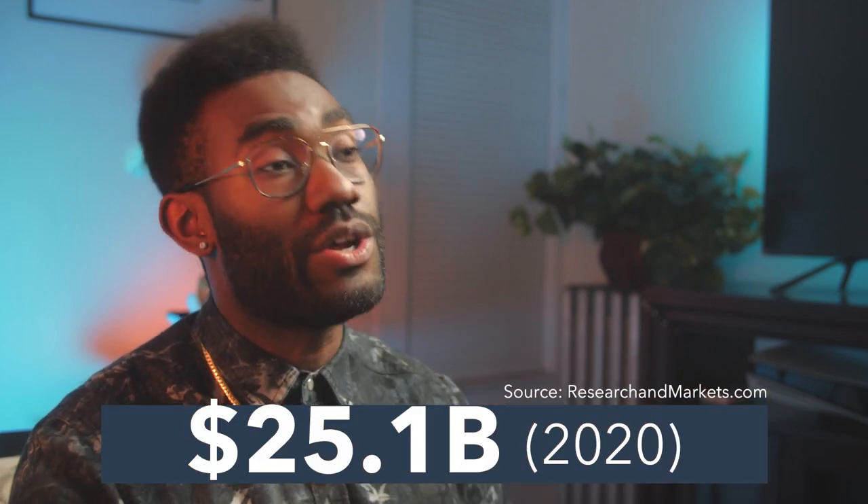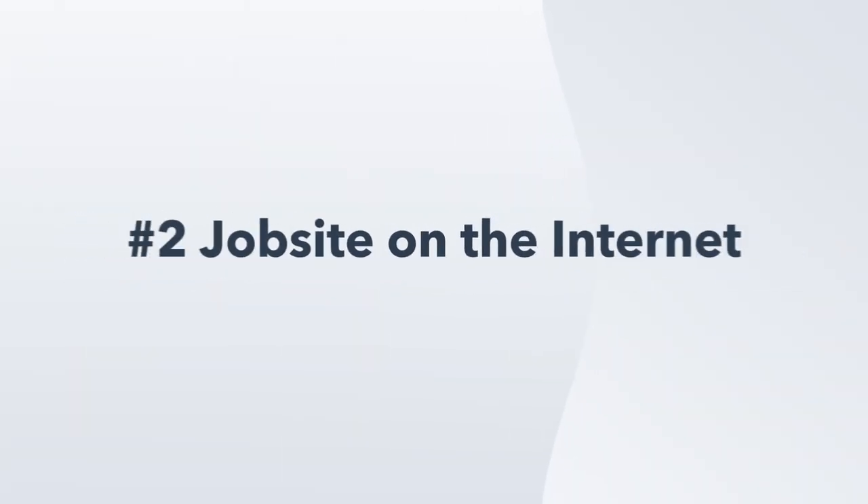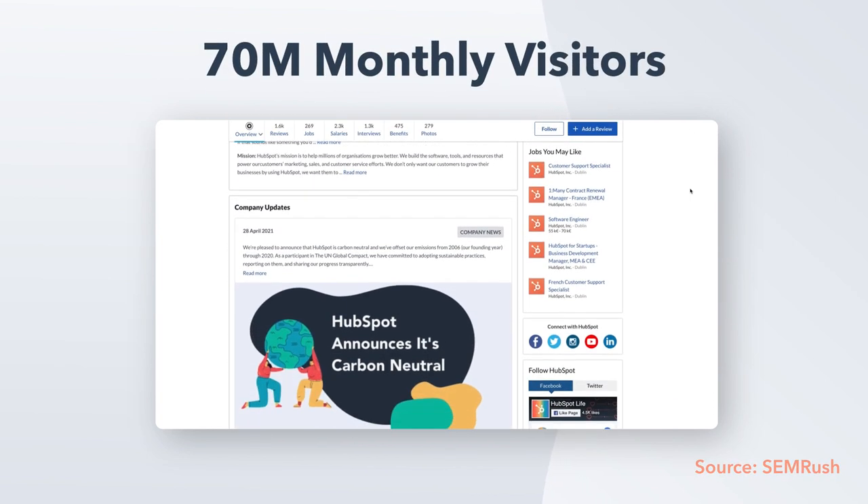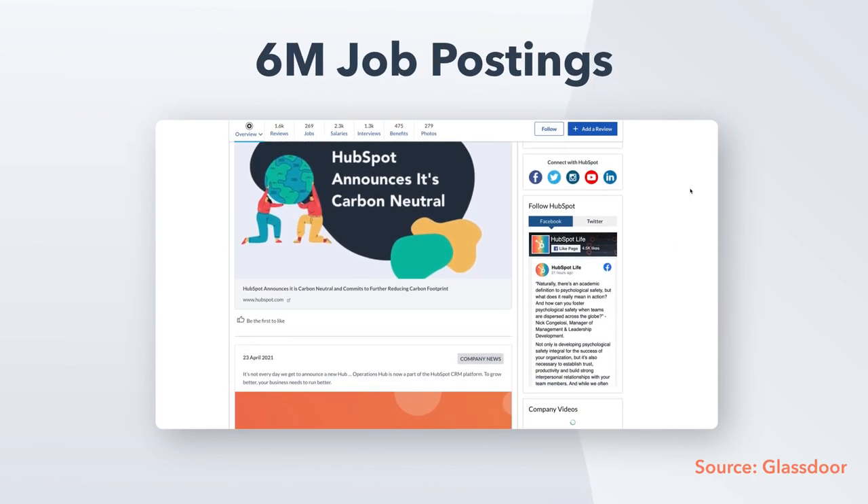Despite a slowdown due to COVID-19, the global online recruiting market was worth $25.1 billion last year. Glassdoor is the number two job site on the internet with over 70 million monthly visitors who come to search almost 6 million job postings. The only bigger site is Indeed.com, and the two became sister companies when Glassdoor was acquired by the same parent company in 2018 for $1.2 billion.